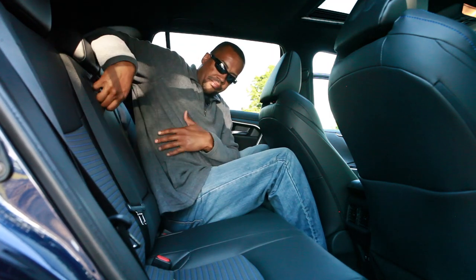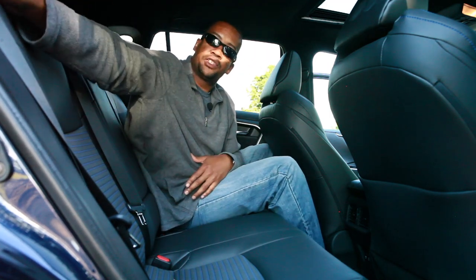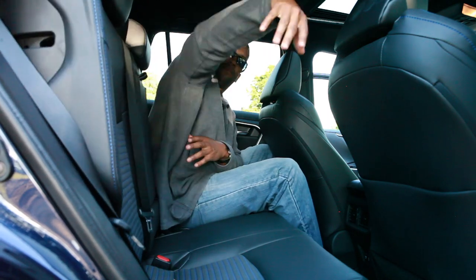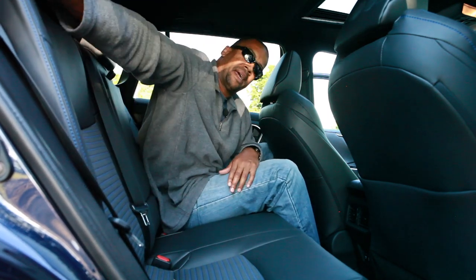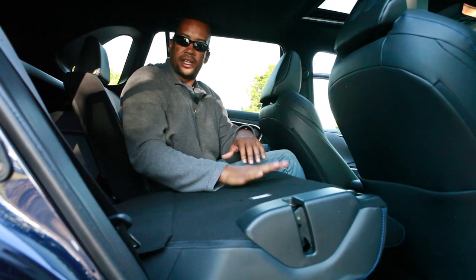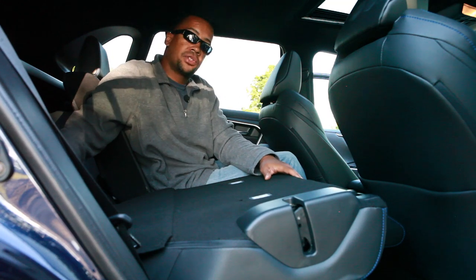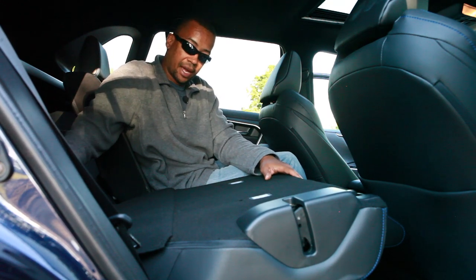The rear seats do fold down, so if you need to store something larger than what fits in the cargo area, you can flip them down and it allows you plenty of additional storage for longer items.